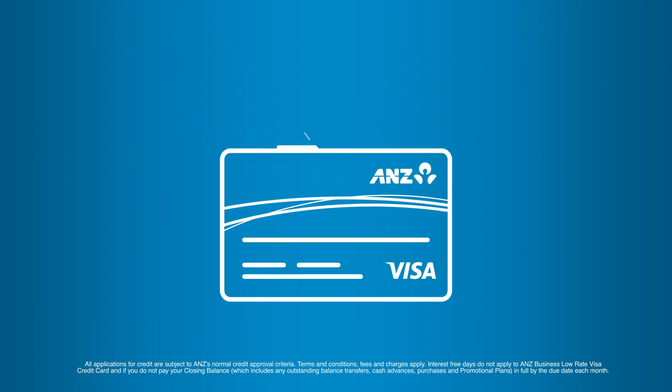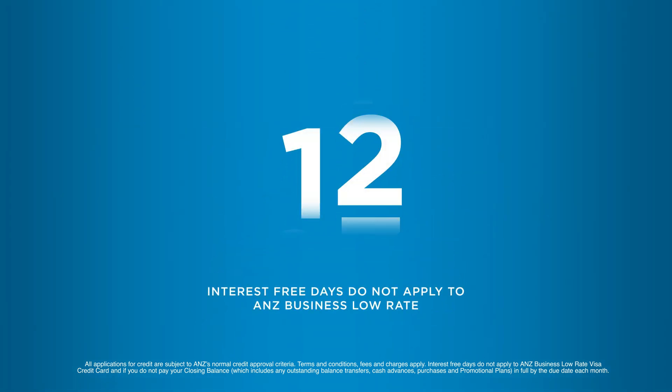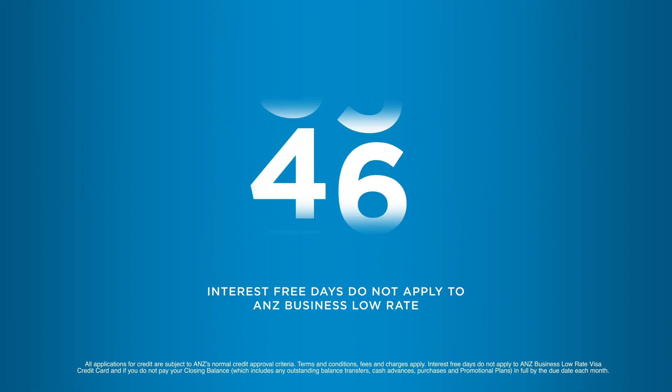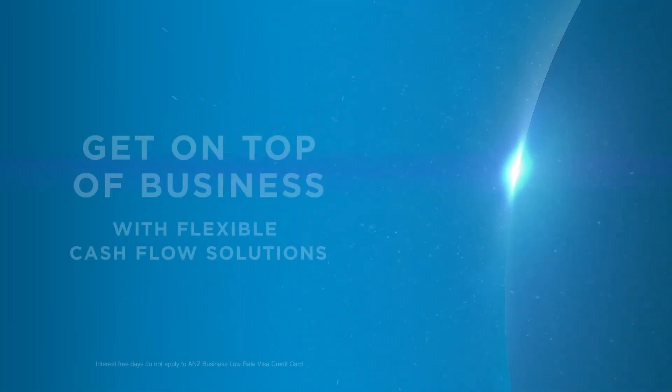You could put bills and everyday expenses on your credit card and free up your cash to pay wages or buy more stock. Depending on your card type, you could have interest-free days to pay off the balance before being charged interest, giving you more days to stretch your cash interest-free.